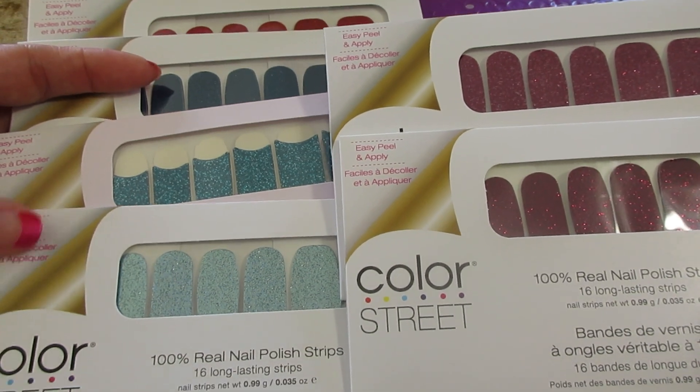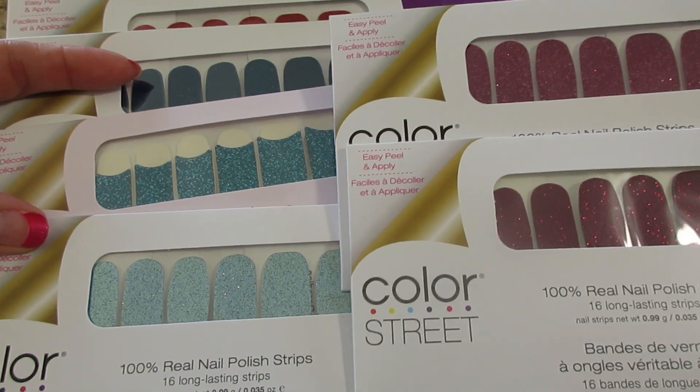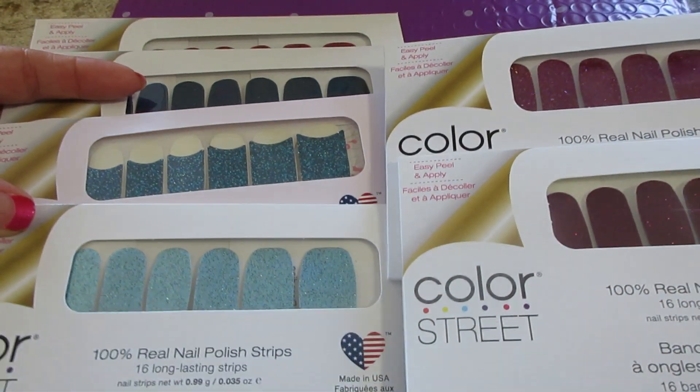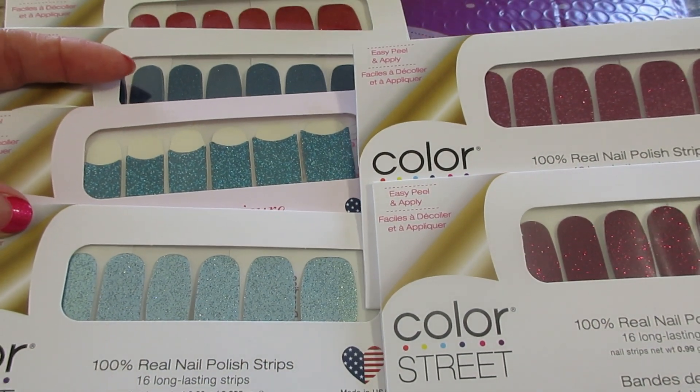They've also expanded and now do beauty items like skincare and mascara — so it's not just nails anymore. Honestly, I haven't tried any of that stuff; I only buy the nails. But if you're interested, I'll have the link below. They are always buy three get one free, but yeah, these are my buy one get one free sets. Pretty cool — thanks so much for watching, bye guys!